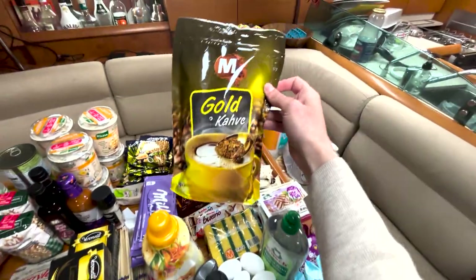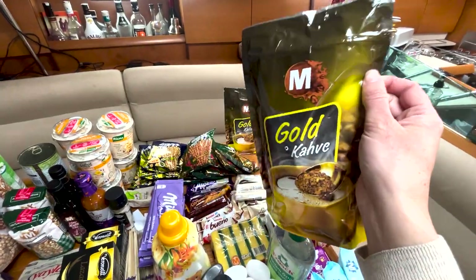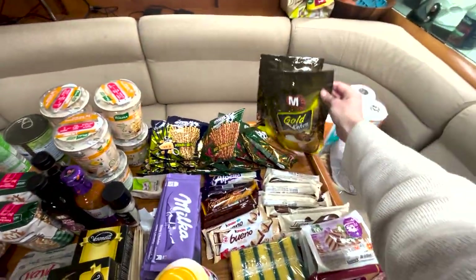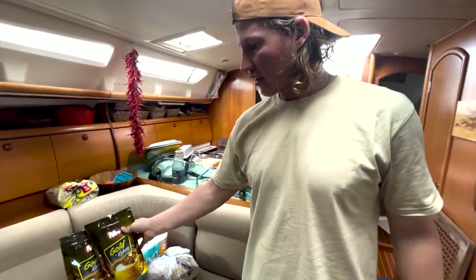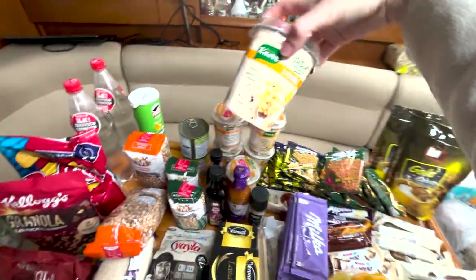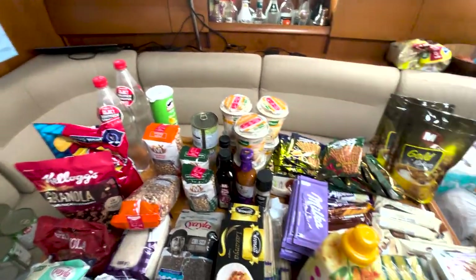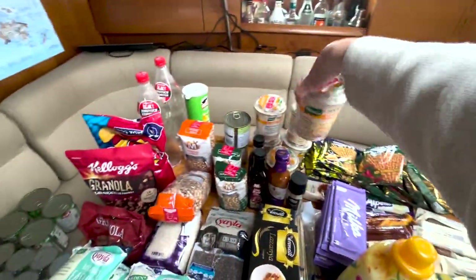Jason decided to try some Migros coffee instead of Nescafe because the Nescafe here is really crappy and honestly smells like cat pee - and it's expensive for only small sachets. The Migros coffee was about a quarter of the price, like two dollars for a packet. We also got some instant noodles to have on hand when we're out sailing and it gets rough and we can't cook. They're about 70 to 80 cents each.